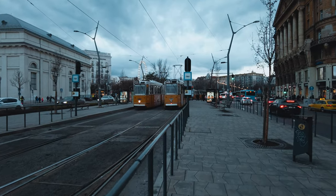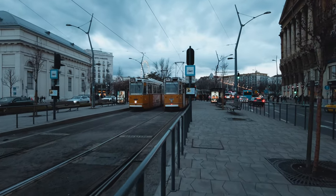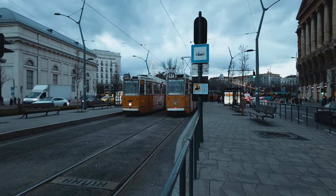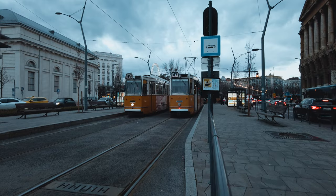One thing I really like about traveling is taking public transportation and experiencing it firsthand, so I always find trams like this interesting. Tram 49 was actually the tram we took after arriving at the train station in Budapest — it took us right to the city center of the Pest side.